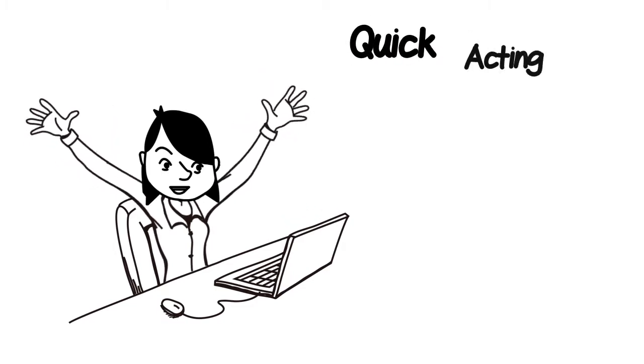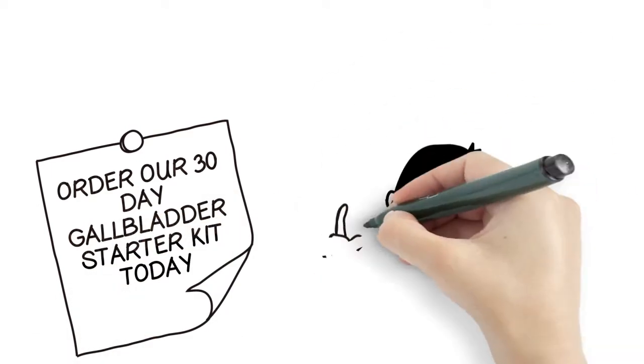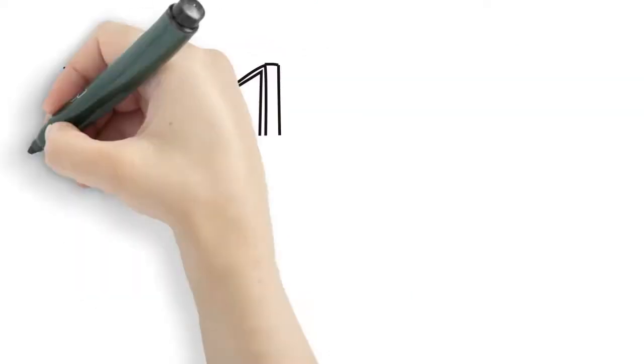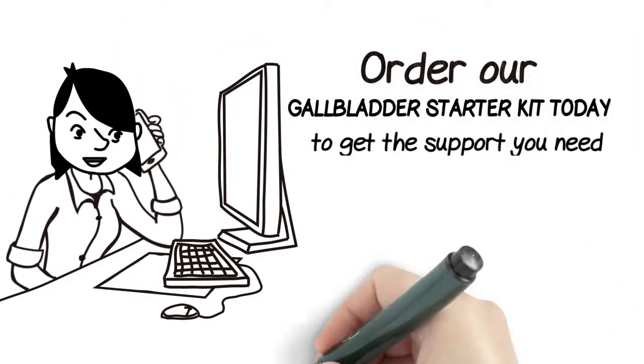Quick acting, long lasting — we've done all the planning for you in a month-long program that takes away the trial and error. All you need to do is follow it. Order our gallbladder starter kit today, along with the gallbladder diet menu, to get the support you need now.